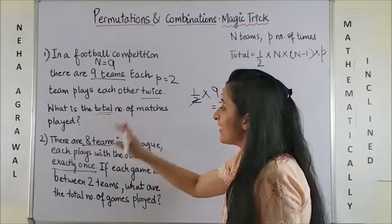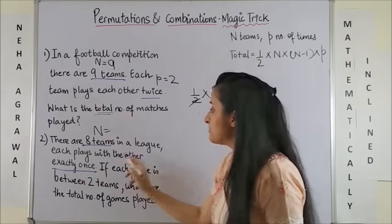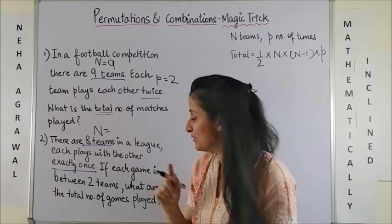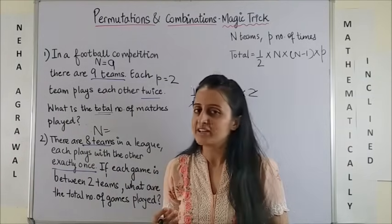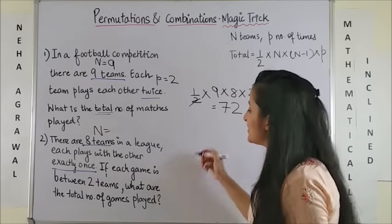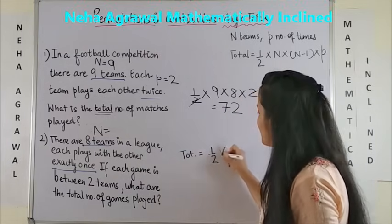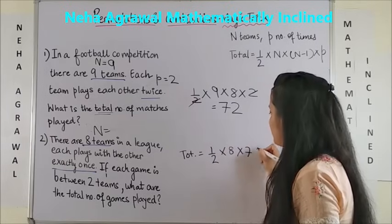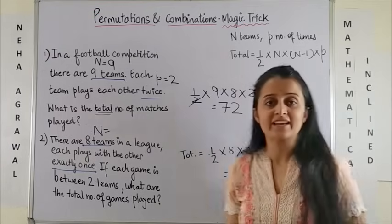Moving on to the next one: there are 8 teams, so n is 8. In a league, each plays with the other exactly once. The answer once again is: total number of matches equals half of 8 into 7 into 1, which gives 28.